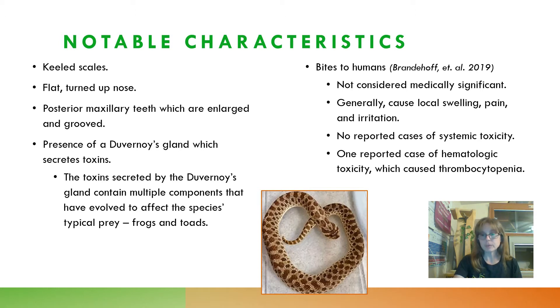Now let's talk briefly about Hognose Snake bites to humans. The most recent information I found was from a paper by Brandehoff et al. published in 2019. Hognose bites are not considered medically significant — they generally cause local swelling, pain, and irritation if they affect the bitten person at all. There have been no reported cases of systemic toxicity, and only one reported case of hematologic toxicity, which caused thrombocytopenia (a reduced platelet count) — and that is the specific case highlighted in the Brandehoff paper.